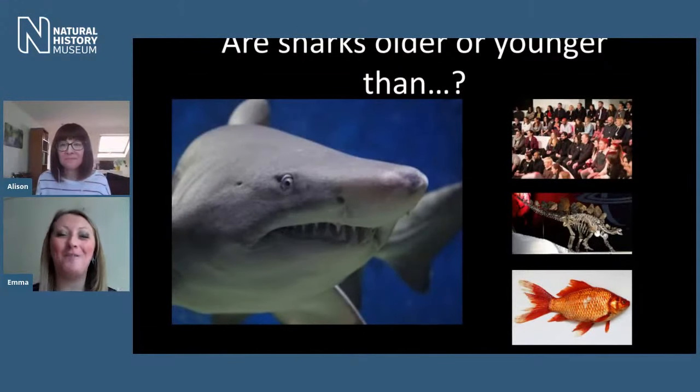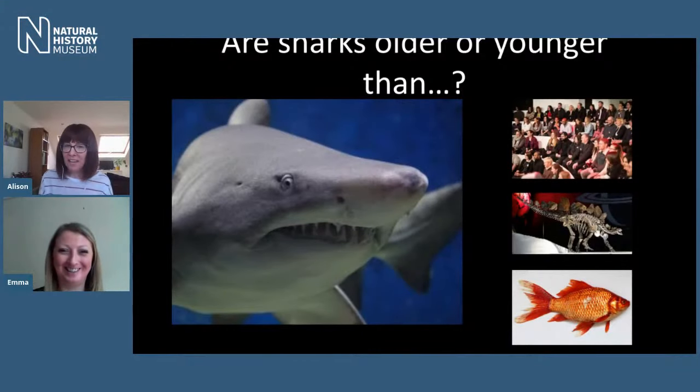I have no doubt you're going to convert some people today. Now, Emma, you are a curator of fossil fish, which would lead us to believe that sharks have been around for quite some time. But how long, how old are they? You want to start us off with a bit of a quiz this morning. So this is a very fun, simple quiz that everybody can hopefully get involved in at home. We're going to show you a picture of a different animal, and your job is to guess whether sharks are older or younger than that animal.